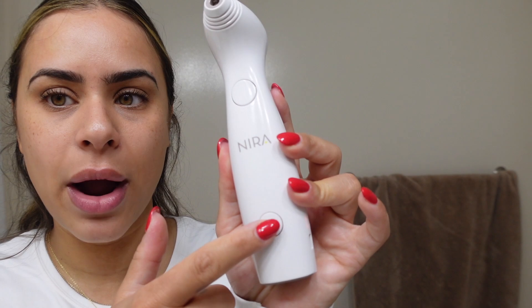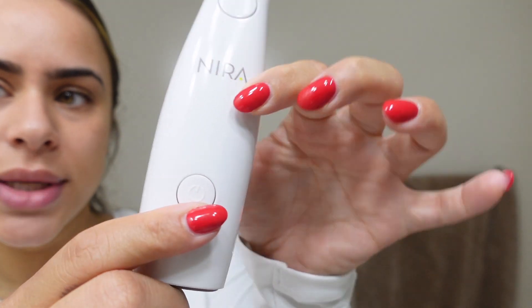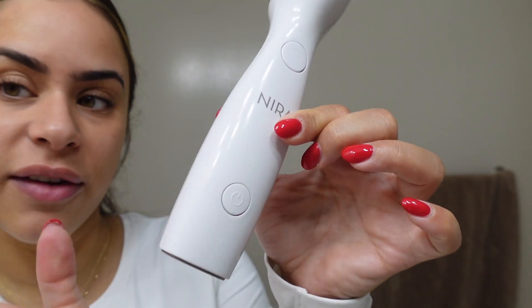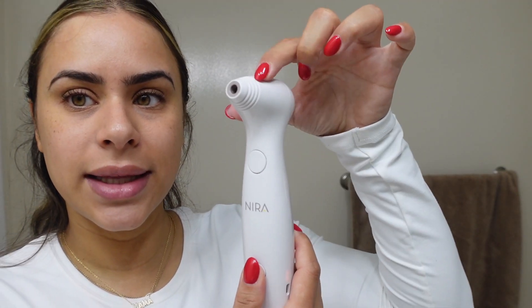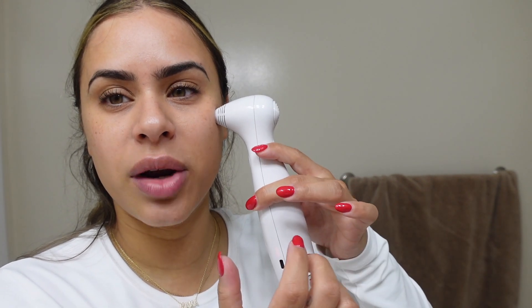This is the power button. When you press it, you'll see the levels — it goes from level one to five, with five being the highest. I recommend starting off at level one. It is a painless device; on your skin you feel just a slight heat. Once you select your level, you want to make sure that the tip is making contact with your skin on the spots you're targeting.